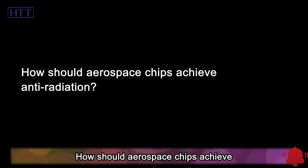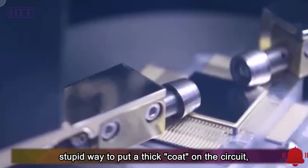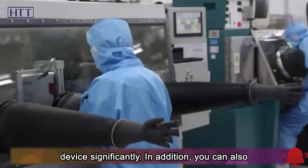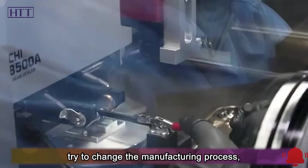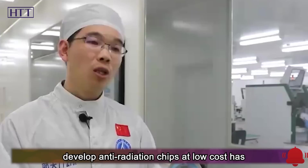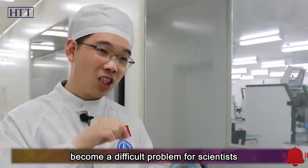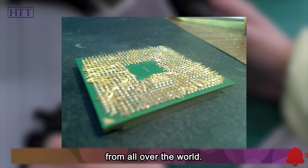How should aerospace chips achieve anti-radiation? In the past, there was a method of putting a thick coat on the circuit, but this would significantly increase the weight of the device. Alternatively, one could try to change the manufacturing process, but this requires a huge investment. How to develop anti-radiation chips at low cost has become a difficult problem for scientists from all over the world.